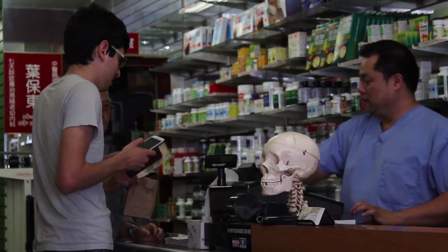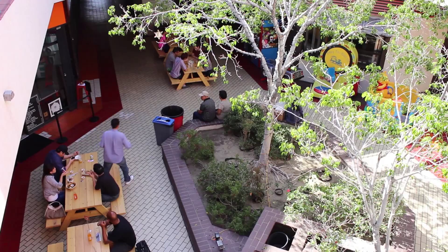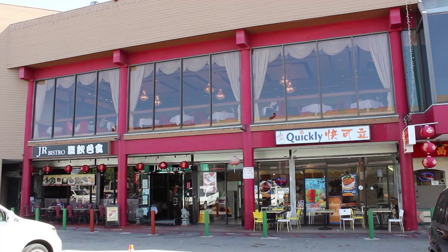My skinny friend here came for Chinese herbal medicine for his heartburn. Now it's time to put them to the test at one of the local restaurants.